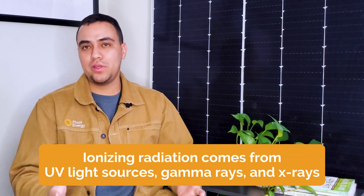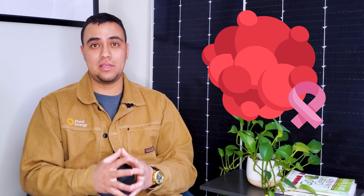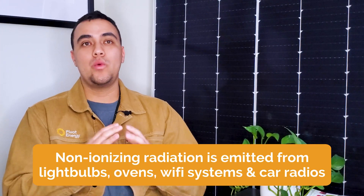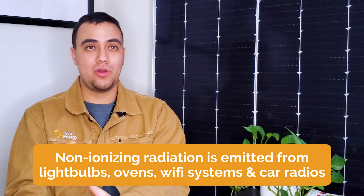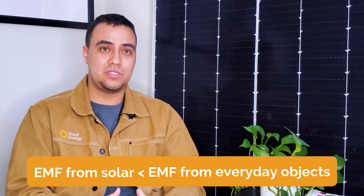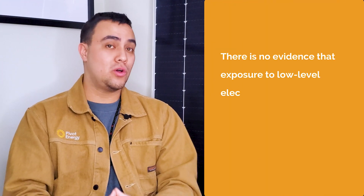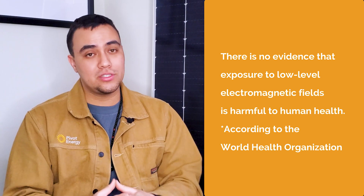Ionizing radiation is typically emitted from UV light sources, gamma rays, and X-rays. These types of ionizing radiation tend to be the most cancer-causing and DNA-altering, so it's advised that people wear a protective lead layer in their presence. Then there's non-ionizing radiation, which is emitted from light sources like light bulbs, ovens, gigahertz from Wi-Fi systems, and standard radio waves that enter car radio systems. Like many other common household devices, electricity from solar panels and inverters emits an extremely weak non-ionizing electromagnetic field, or EMF — the kind that does not cause cancer. Notably, the EMF originated from a solar system is less than EMF from everyday objects such as cell phones, radios, and microwaves. After extensive research, there is no evidence that exposure to low-level electromagnetic fields is harmful to human health, according to the World Health Organization.